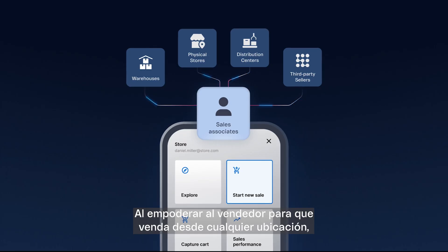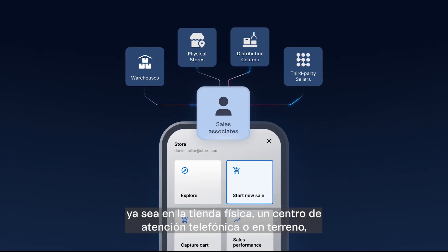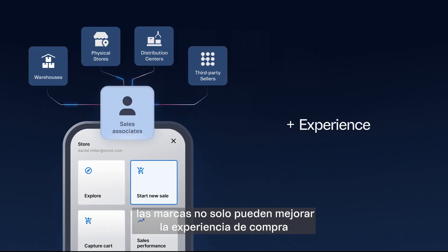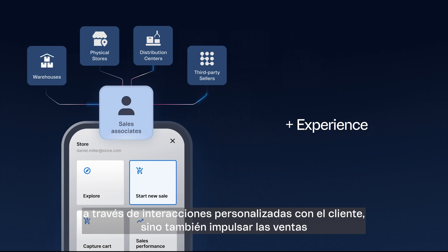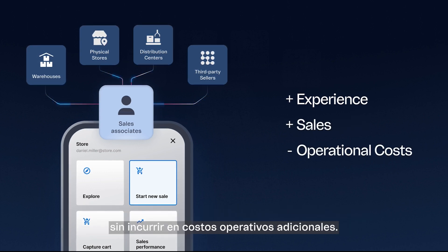By empowering the salesperson to sell from any location — whether it's in the physical store, a call center, or on the field — brands can not only enhance the shopping experience through personalized customer interactions, but also drive sales without incurring additional operational costs.